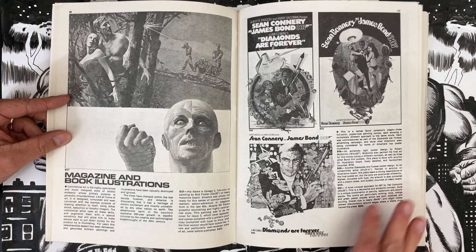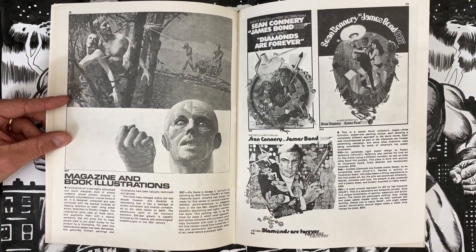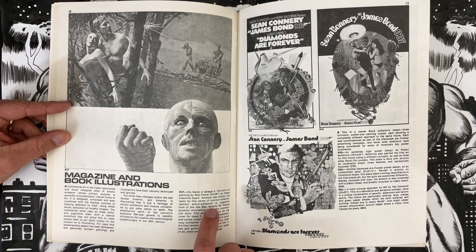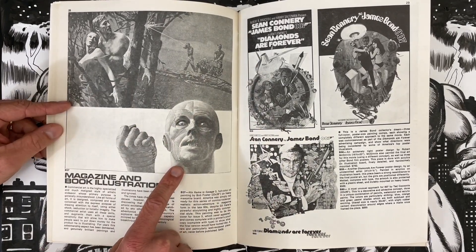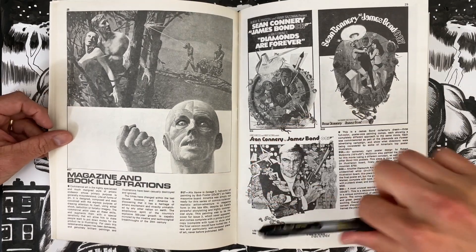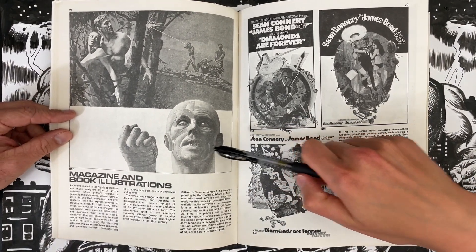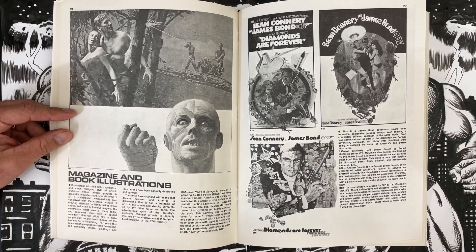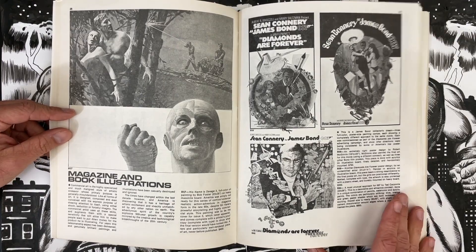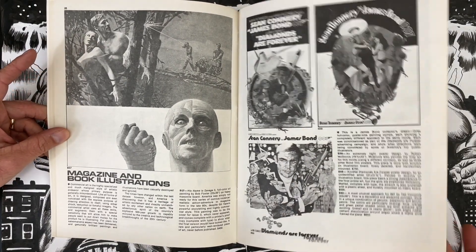Magazine and book illustrations. His Name is Savage number 3 cover — so there was never even an issue 2. This is Bob Foster doing the cover and that thing looks cool. Rich Buckler did not create Deathlok — Deathlok was created by Gil Kane. The character's name is Savage. Pretty big at 23 by 35 — two by three feet — a full color oil painting for $400.